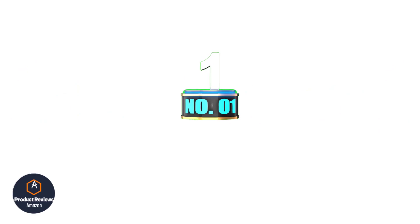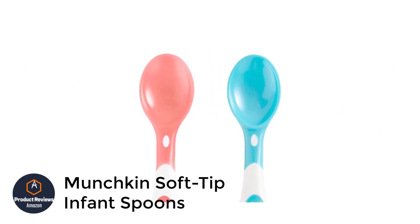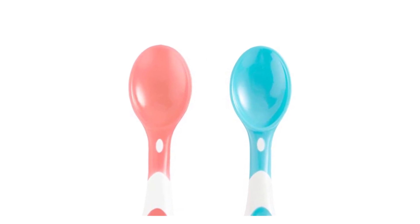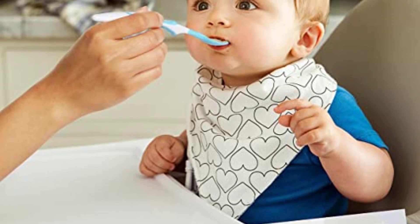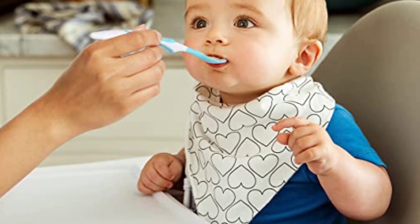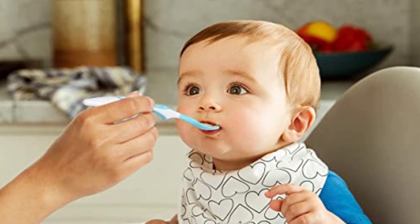Number 1: Munchkin Soft Tip Infant Spoons. Designed for children 3 months old and up, these baby spoons from Munchkin feature a soft rounded tip that's easy on baby's gums. The spoons are available in a variety of bright, fun colors and can be washed easily in the dishwasher. Thanks to the spoon's long handles, the utensils are simple enough for babies to use themselves.